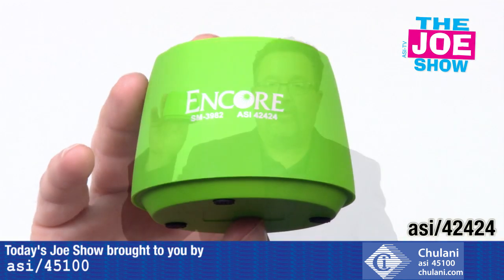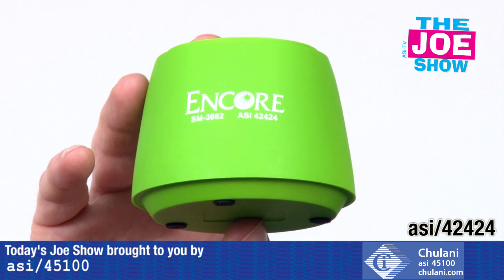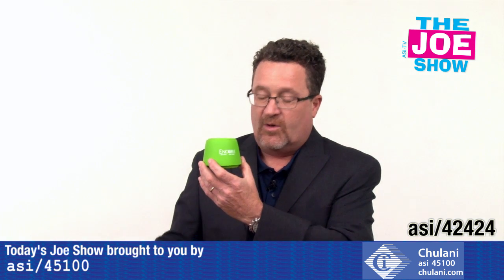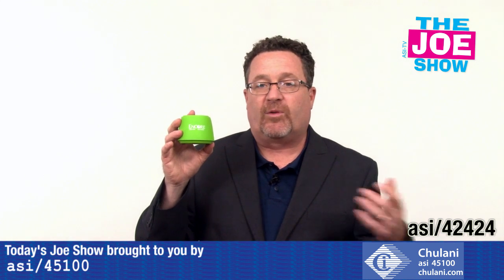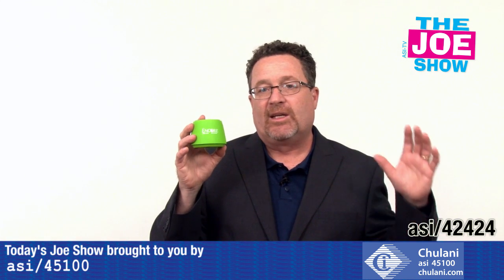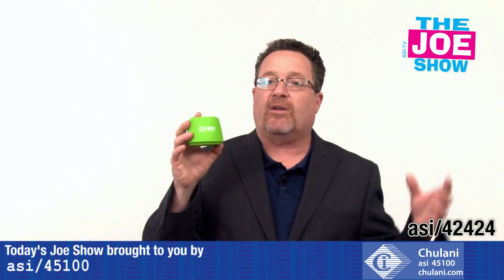This is a little portable speaker — this is not Bluetooth enabled, so it comes with a charging cable to charge it, and then a cable to plug it into your phone or any MP3 player. Music promotions are very popular, especially geared to tweens, teens, college students, and high school students. This is a great product to add in there.